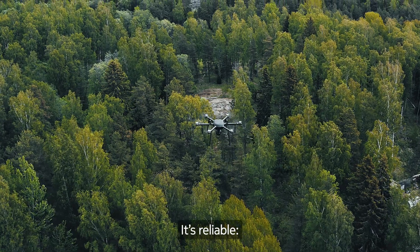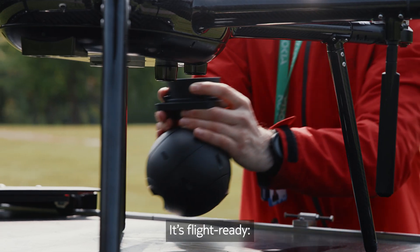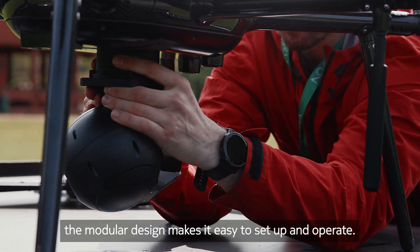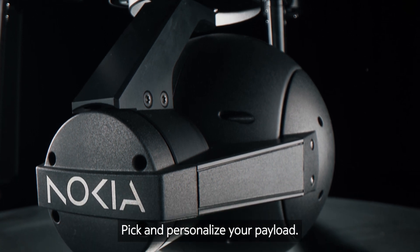It's reliable — every piece of hardware is CE certified. It's flight ready: the modular design makes it easier to set up and operate. Pick and personalize your payload.